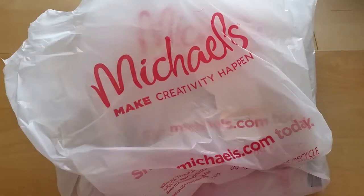Hey everyone, Desiree here. So I know it's been a little while since I've done a Michaels haul, but I popped in there today because I was looking for a few things and I thought I would share with you guys what I picked up. Now it's not a whole lot, but there are some planner goodies that I'm actually excited to get.